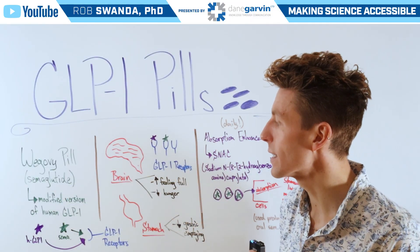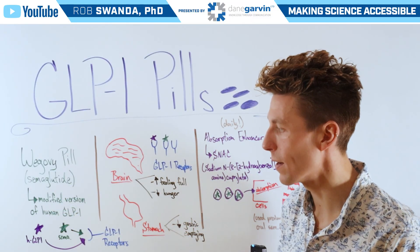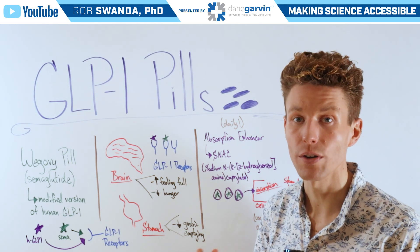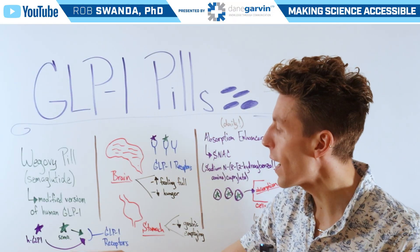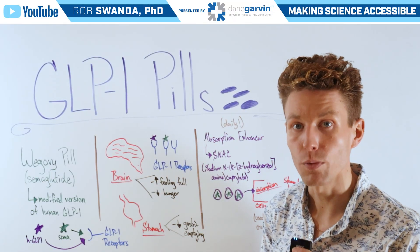That active ingredient, semaglutide, is just a modified version of human GLP-1. It has some structural modifications to allow it to last longer in the body and not be quickly metabolized. Both semaglutide and human GLP-1 are able to bind to GLP-1 receptors.